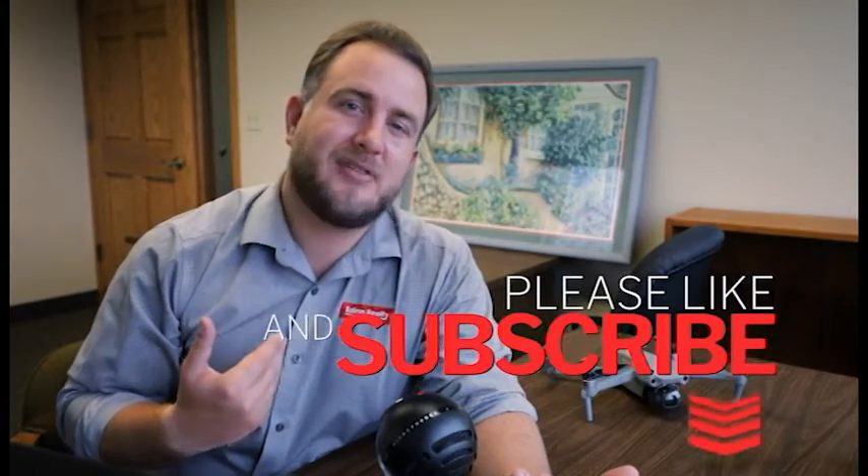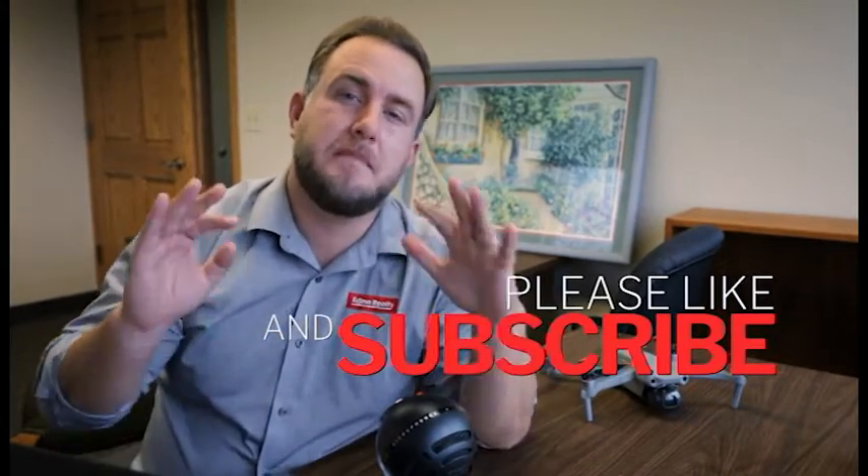Hey everybody, I'm Dave Taylor with Adana Realty and today on House Hike we're talking market analysis. A real estate market analysis, also known as a comparative market analysis, a CMA,